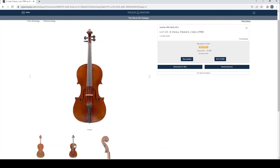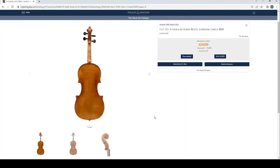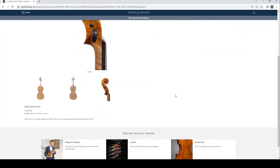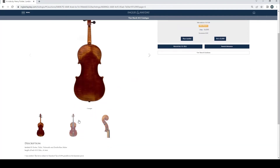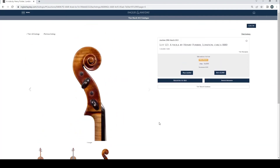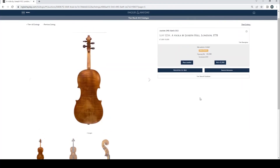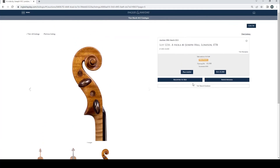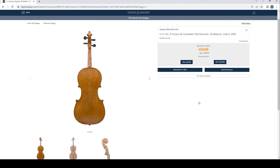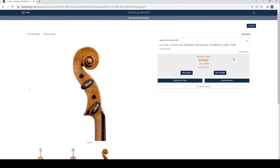Viola, France, circa 1900, length of back 39.8cm. Viola by John Betts, London, circa 1800 — they're always quite nice — no bids so far. Length of back 38.6cm, copy of a certificate from the Hill shop. Viola by Henry Färber, London, circa 1880, £4,800 bid, length of back 41.4cm — I think a lot of the Färber violas are on the slightly larger side. Viola by Joseph Hill, London, 1778, no bids, length of back 39.7cm. A viola by Gasparo Pietalini, Florence, circa 1761, £48,000 bid, estimate £60,000 to £80,000, length of back 40.1cm, sold with a certificate of J.N.A. Beer, London, from 2007.